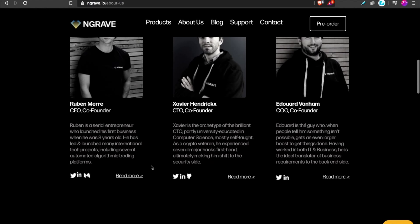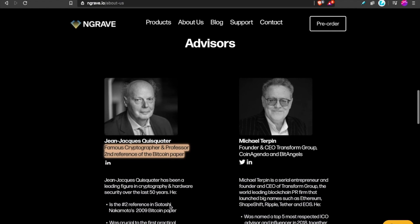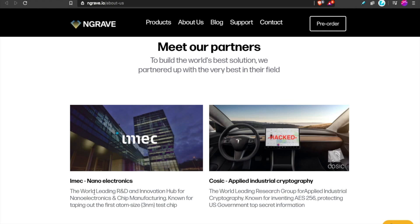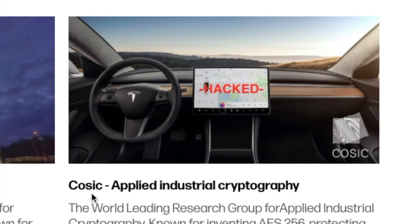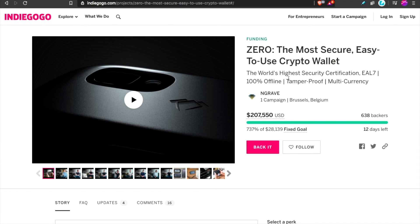Another major green flag for me is their team — these guys have the credentials, linked below for you to check out. What nobody else has in the crypto wallet hardware space are killer advisors and killer partners. Engrave has partnered with IMEC, a world-leading institution for research and development in nanotechnology, and with COSIC, a world-leading research group for cryptography and hardware security. These are the kind of companies you want to see putting their names behind the product.